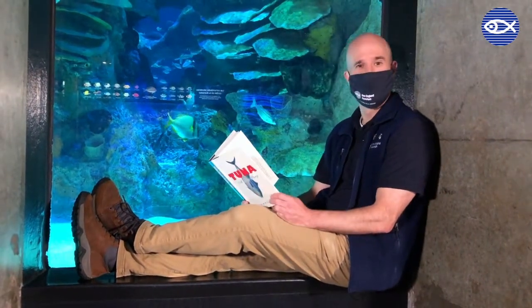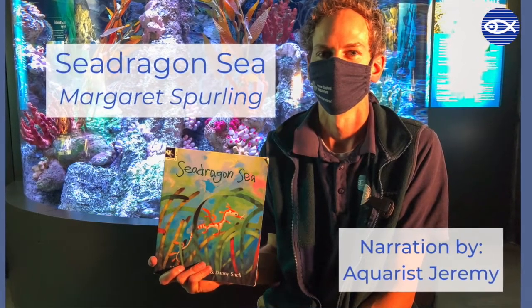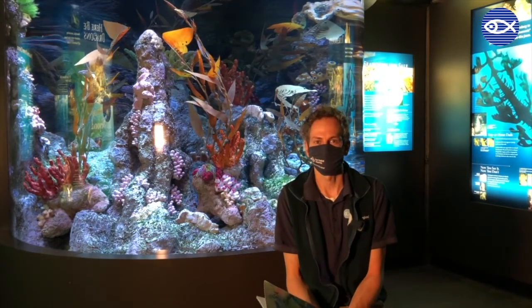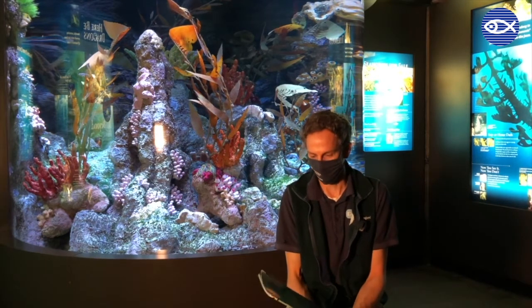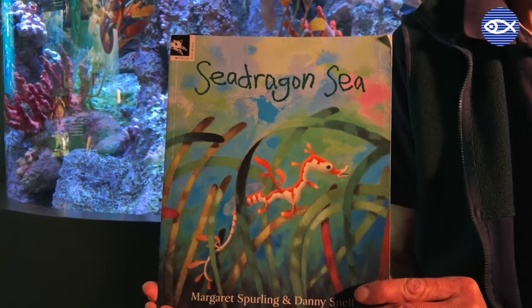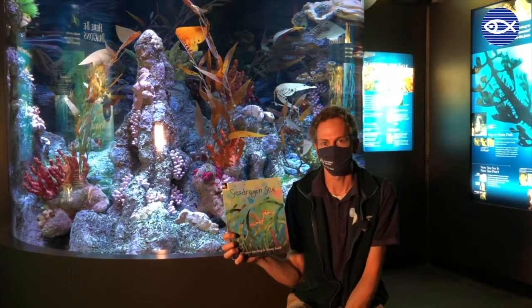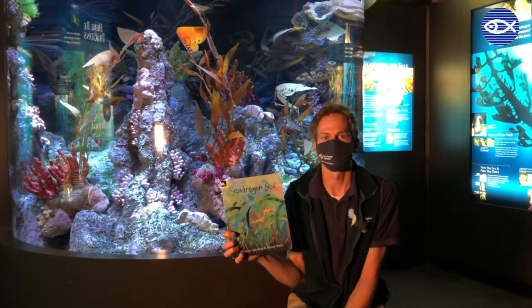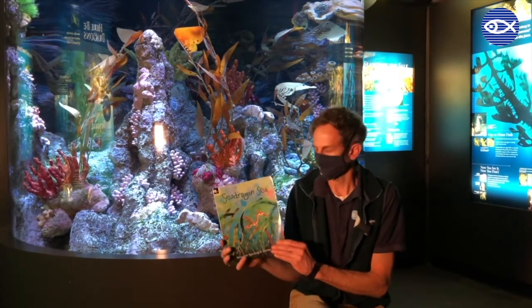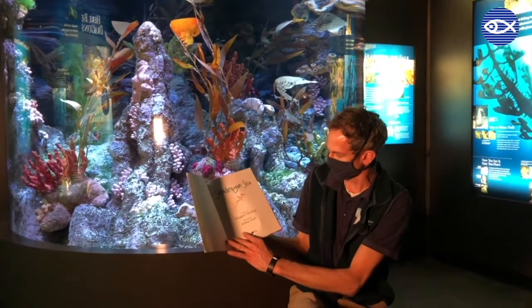What do you guys think? Pretty good, huh? Hi, I'm Jeremy Brode. I'm one of the aquarists here in the Temper Gallery at the Aquarium. I'm going to read one of my favorite books called Sea Dragon Sea, and I'm right here in front of our Sea Dragon exhibit. This is a special book to me — I actually got it about 10 years ago in Australia when I was there doing some diving and videography of Sea Dragons in the wild. Let's begin. Sea Dragon Sea by Margaret Sperling, illustrated by Danny Snell.